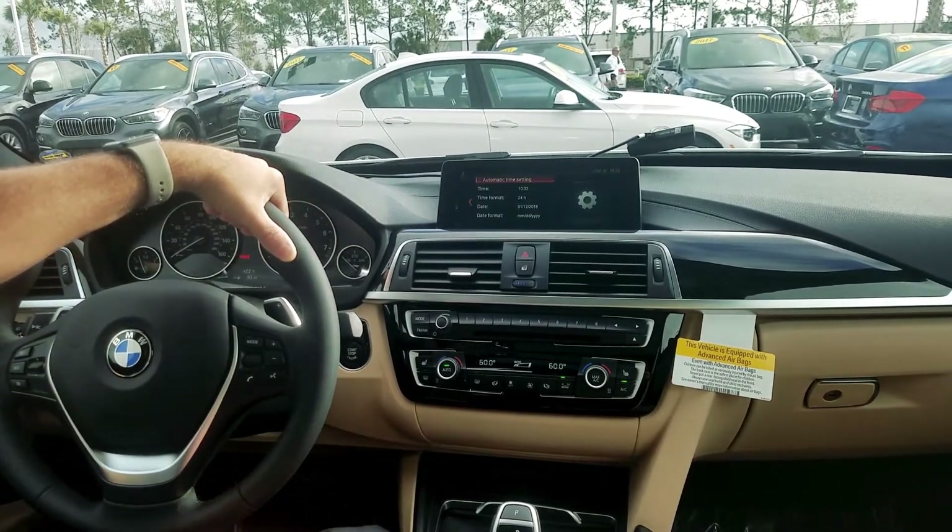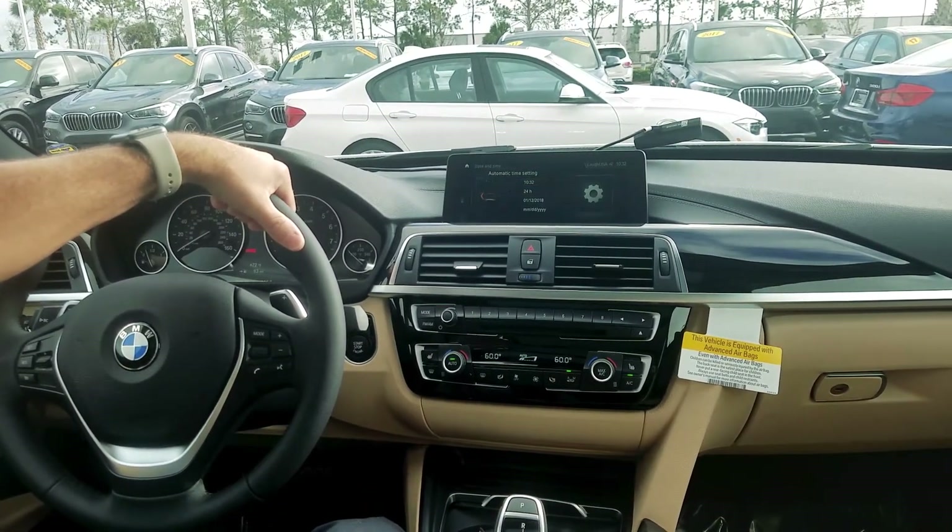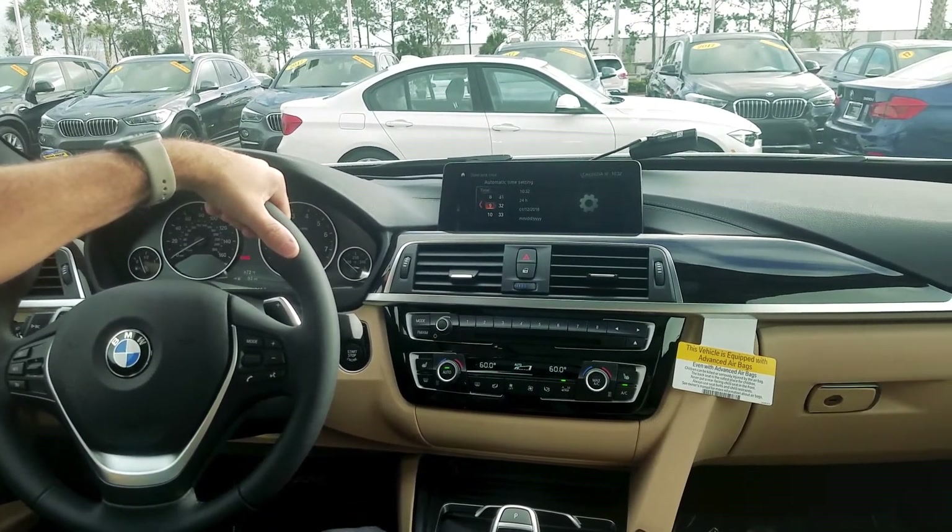The system responds: "Please continue using manual control." Now it brings me to this setting where I can change the time manually. I'm going to bring it down to the correct time, which is 9:32.